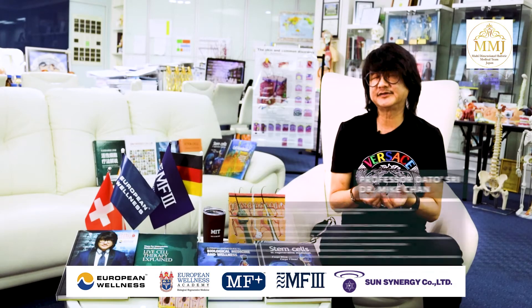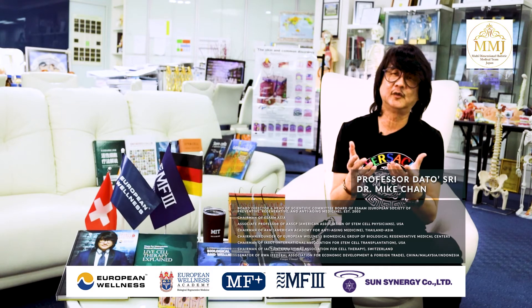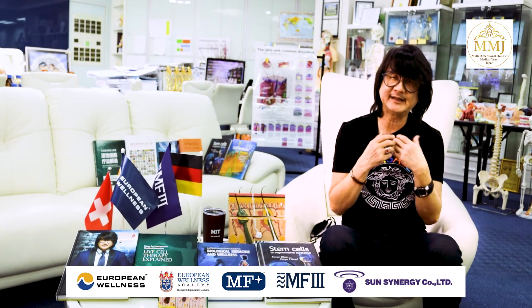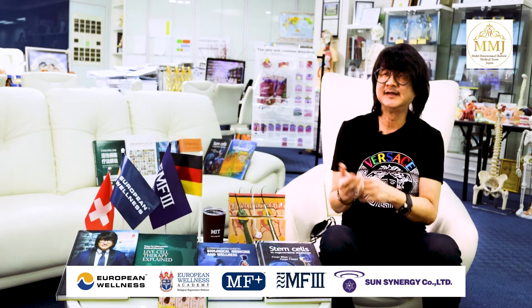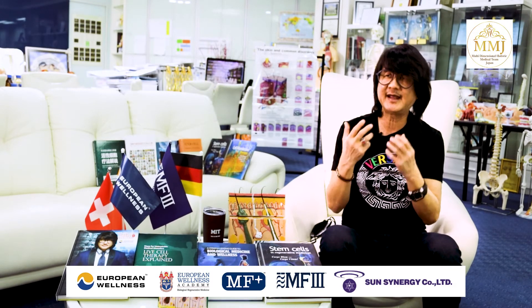Based on our experience, HFR effectiveness can generally be categorised as follows: 90% reduction of scalp inflammation, 90% improvement of scalp sensitivity, 95% improvement on dead skin cells, 80% improvement on hair density, and 80% on hair loss reduction.